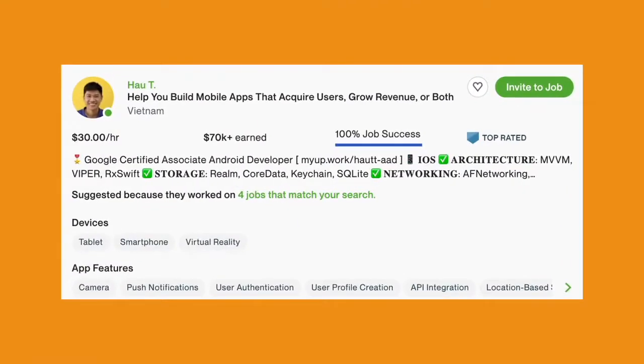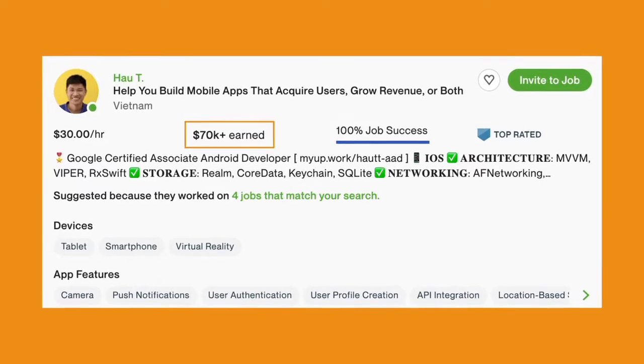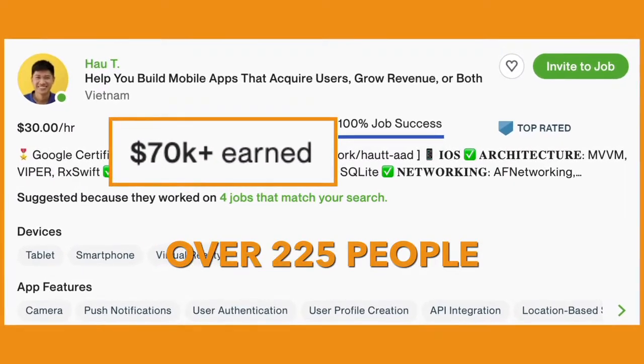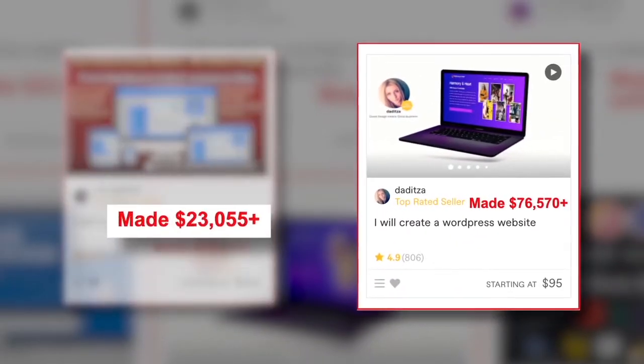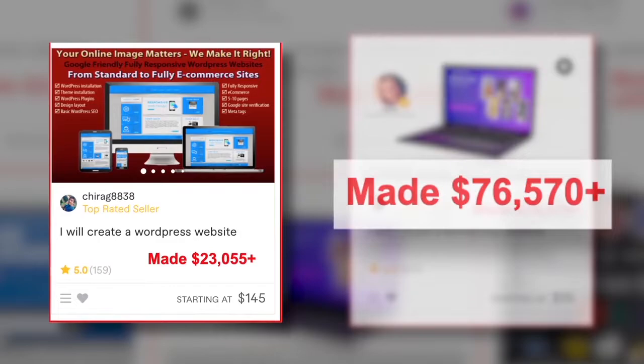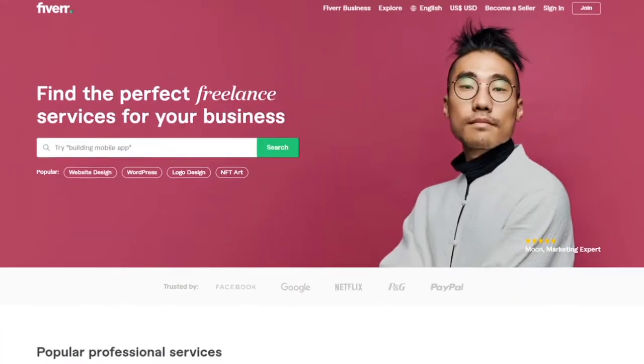Ordinary people like Igor made over $800,000 on Upwork creating websites for others. Hua made over $70,000 on Upwork creating simple mobile apps for over 225 people. Chirag and Dodica made $23,055 and $76,570 for creating websites for others on Fiverr. You could be doing the same.